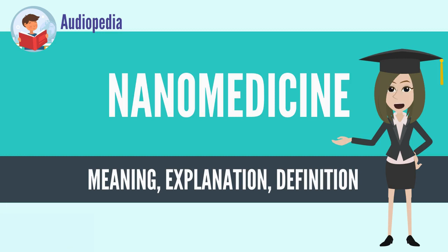Nanomedicine is the medical application of nanotechnology. Nanomedicine ranges from the medical applications of nanomaterials and biological devices, to nano-electronic biosensors, and even possible future applications of molecular nanotechnology such as biological machines.